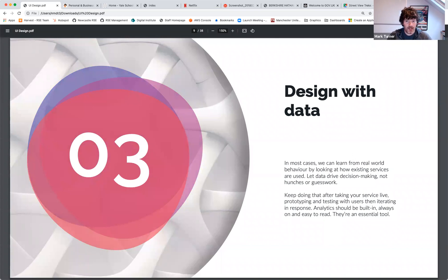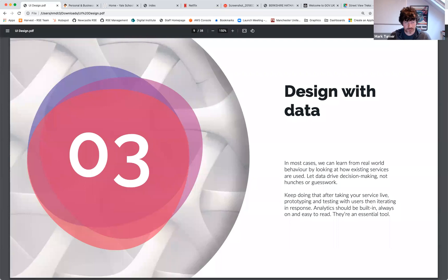Design with data. There are loads of examples online where people build applications with test data they've generated themselves, deploy it, expose it to real data, and everything breaks. You need to design with data that's going to be shown visually in your GUI, but also instrument your application so you're constantly getting feedback about how people use it, and let that data drive decision-making. At Newcastle we'd typically build something like Google Analytics in from the very beginning, before we even show users.